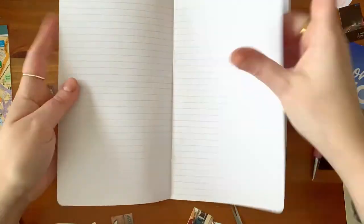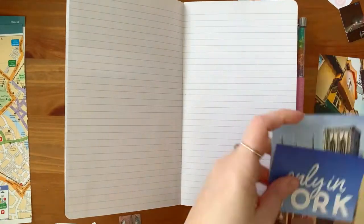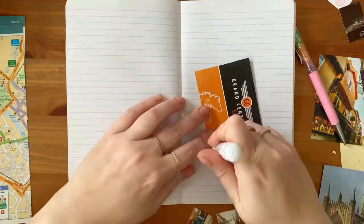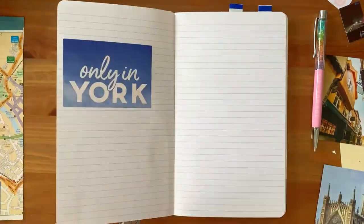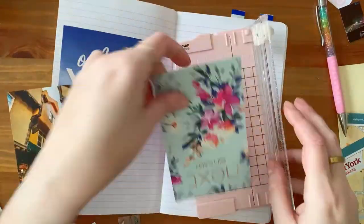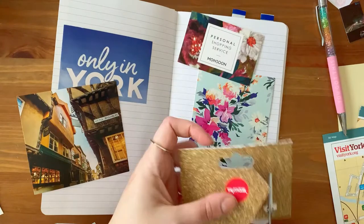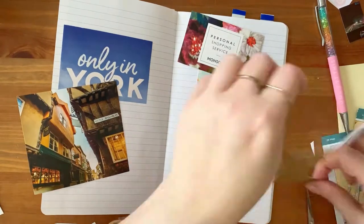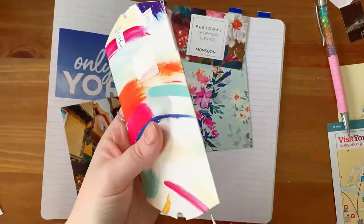You just saw me add some photos and here I am counting to see how many more pages I have and how many more giant photos I can add. I had more than enough room, so I'm starting here with this 'Only in York' image that I cut out of an information magazine, and again using some of these gift cards and business cards that I found in the shops to spice up these pages.